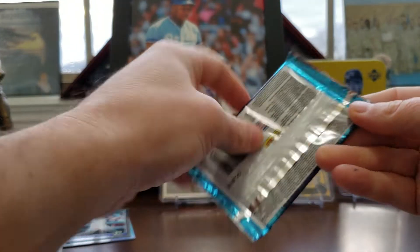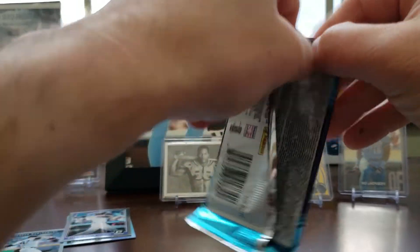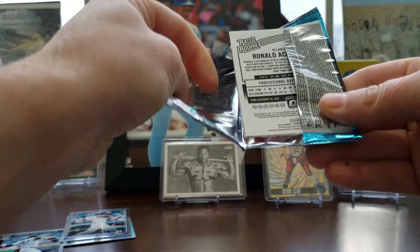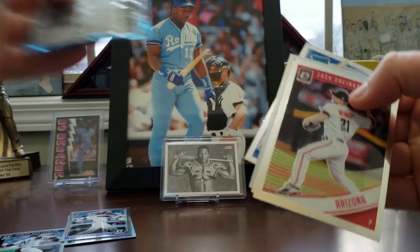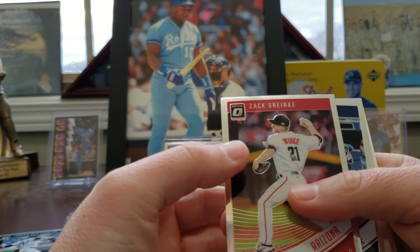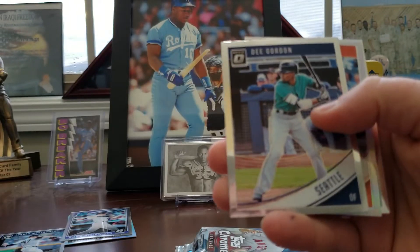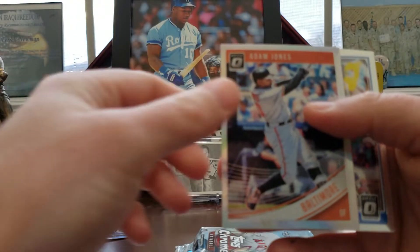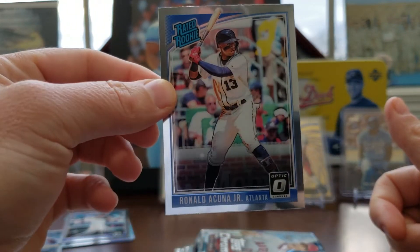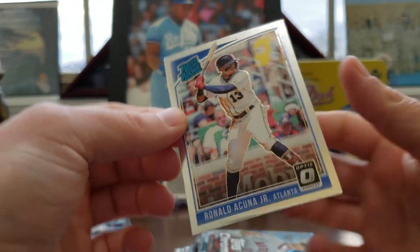Another pack of Optic here. I think I pulled an auto in three straight boxes of these, which is just crazy. See Hakuna on the back. Zach Greinke. Dee Gordon. Adam Jones. And a sweet looking Hakuna. It's nice.